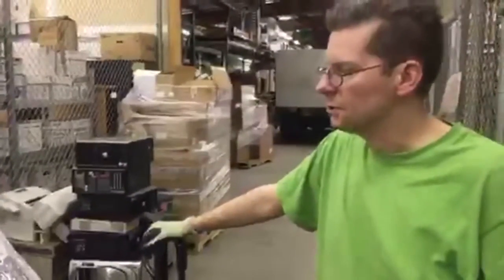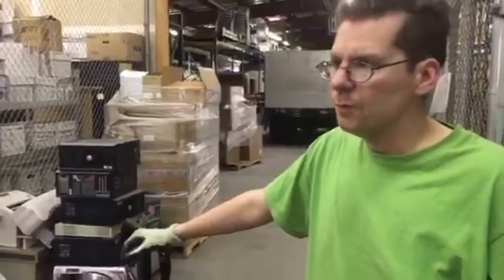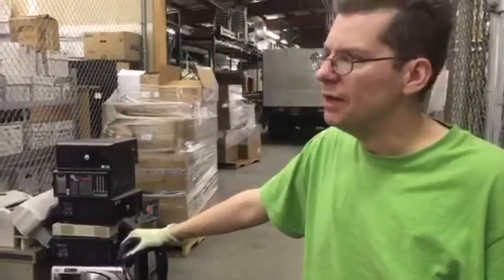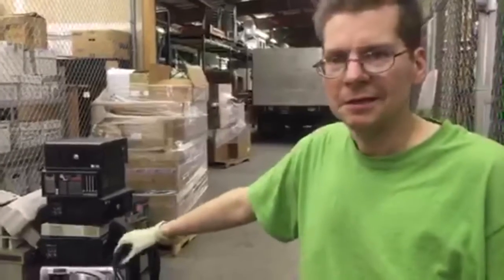And then you guys sort it out, it looks like. Yeah, we're sorting for our recycler. We're sorting the computers, the glass screen TVs and monitors, batteries, and any other miscellaneous electronics — hair dryers, alarm clocks, things like that.